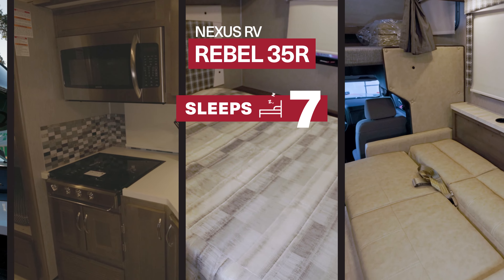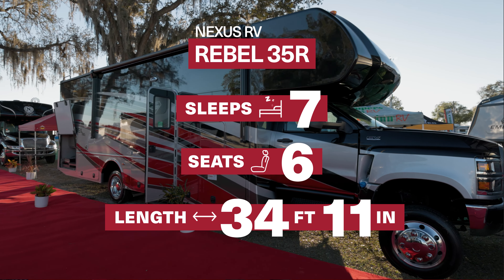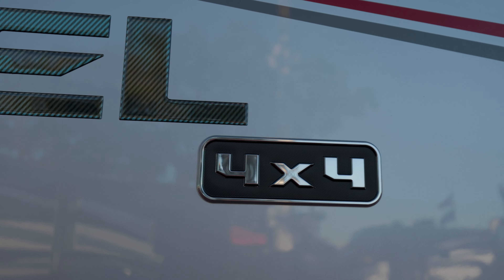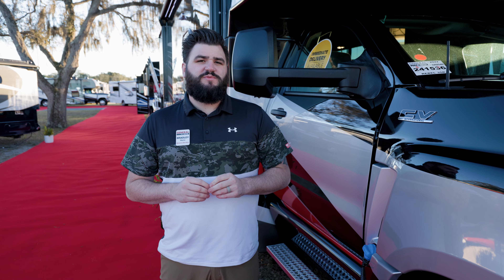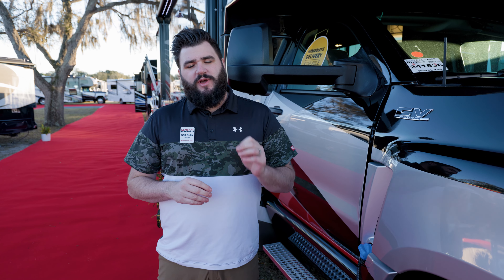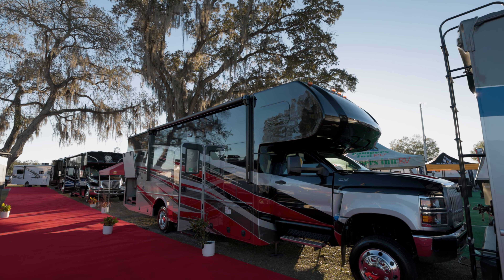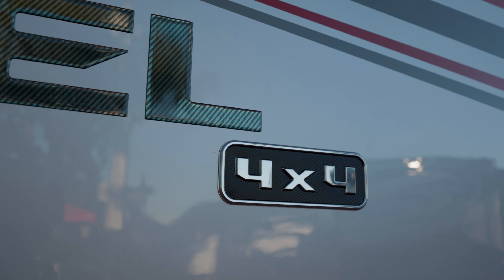This RV sleeps seven, seats six, and comes in at 34 feet and 11 inches. This Super C diesel motorhome is built on an international chassis and comes with the Duramax engine — 350 horsepower with the Allison transmission. On top of the Duramax power plant, this Super C motorhome comes with four wheel drive.